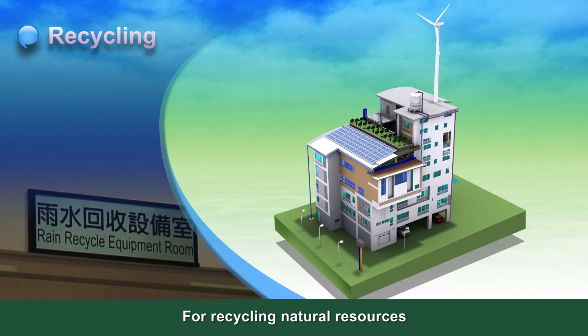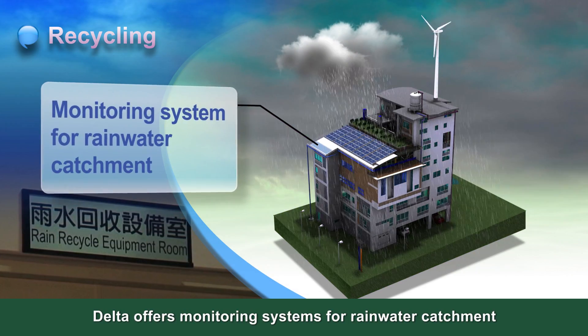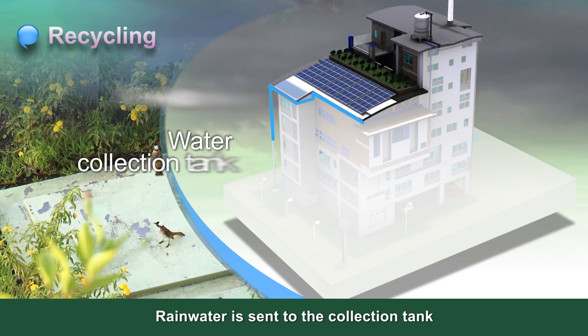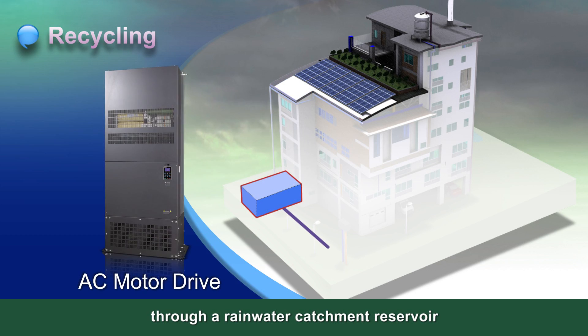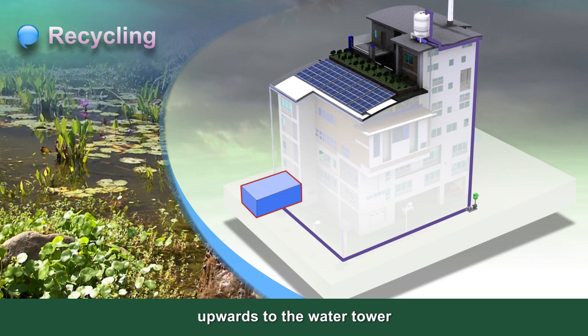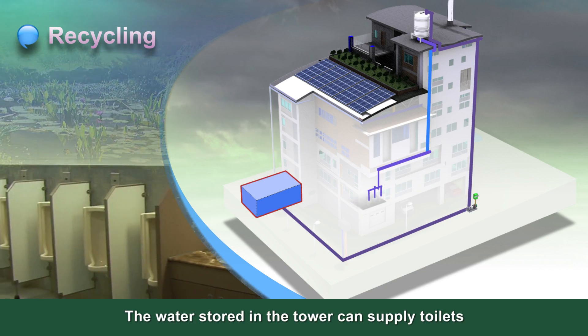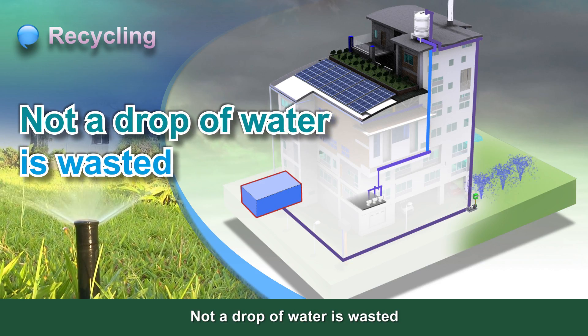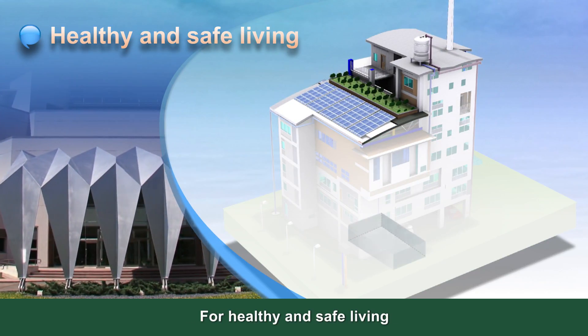For recycling natural resources, Delta offers monitoring systems for rainwater catchment. Rainwater is sent to the collection tank through a rainwater catchment reservoir. An AC motor drive controls the pump and sends the water upwards to the water tower. The water stored in the tower can supply toilets and water the landscape. Not a drop of water is wasted.